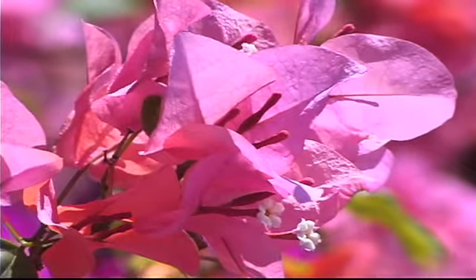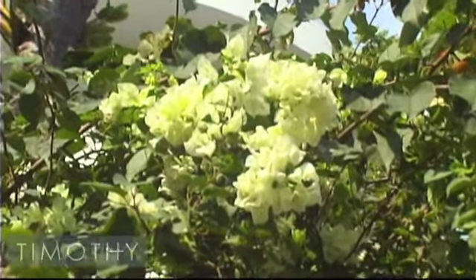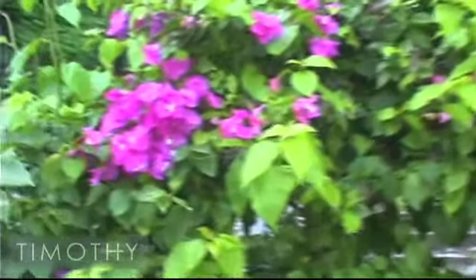A few things to know about bougainvillea: number one, it's drought tolerant. It also does really well in tropical rains. The more root-bound the bougainvillea is, the more blooms you will get from it.